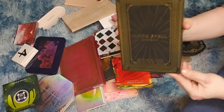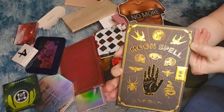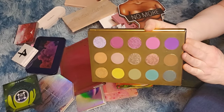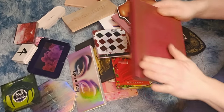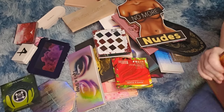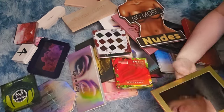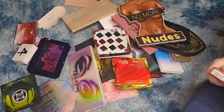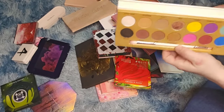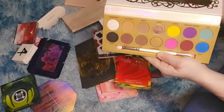The original Moon Spell Volume 1 — definitely keeping. I have two of them somehow — one is brand new, so that will go in a giveaway. Life's a Drag palette I'm keeping. This was the original; he discontinued it, but do I need it? Putting this in the maybe pile.